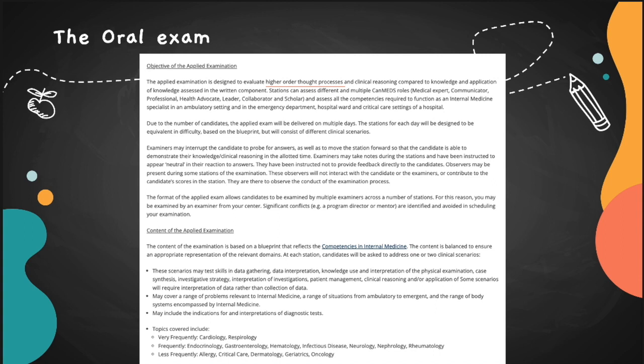The oral exam can test you in different settings: ambulatory, emergency department, hospital, or critical care. A hypothetical patient could be stable coming for an annual checkup with an incidental finding, or as severe as an intubated patient with ARDS. They are testing skills in data gathering, data interpretation, and knowledge use. The most frequently tested topics are cardiology and respirology, followed by endocrine, GI, heme, infectious disease, neuro, nephro, and rheumatology.